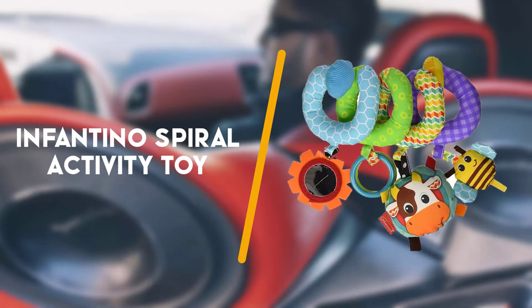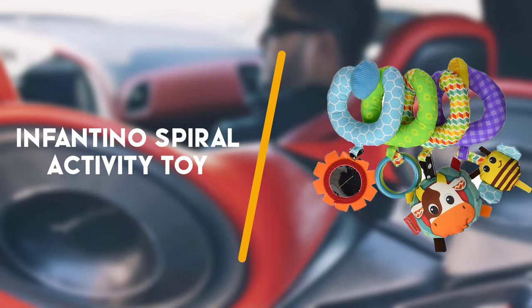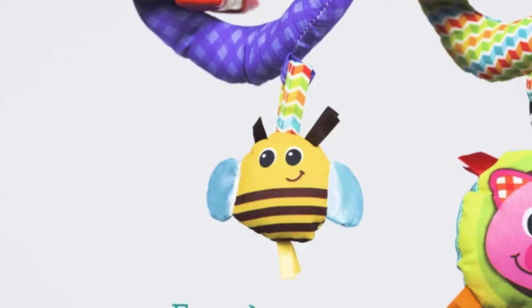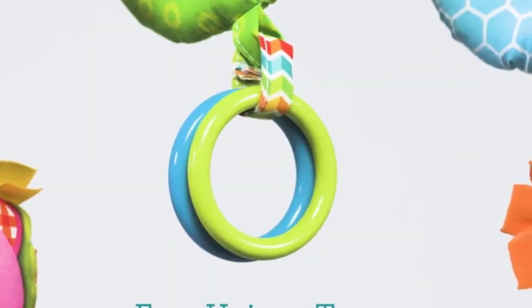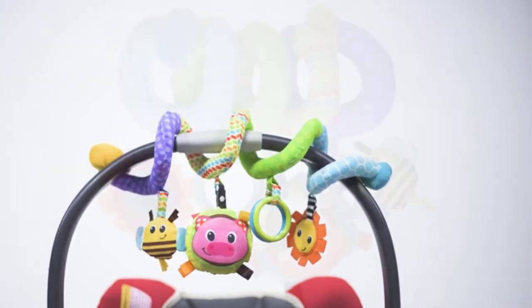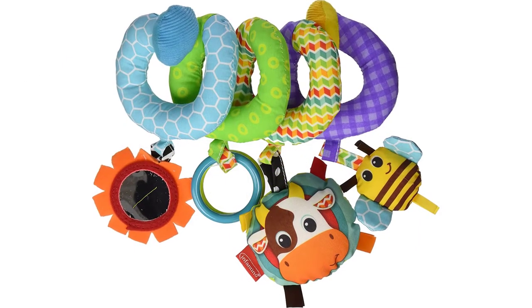Second on the list is the Infantino Spiral Activity Toy. There's so much to see and do with this cute activity toy from Infantino. The spiral body can be easily wrapped around a car seat handle or most any other bar.